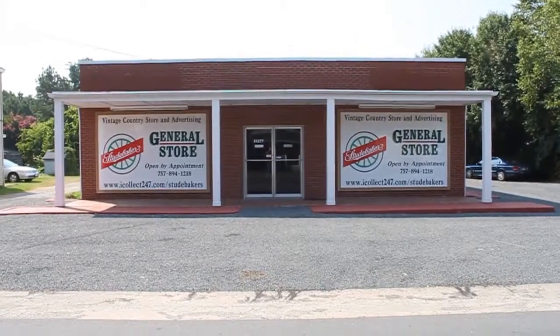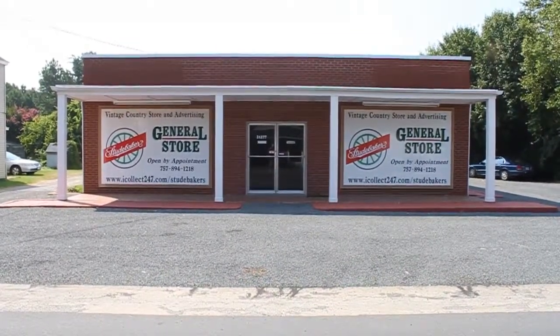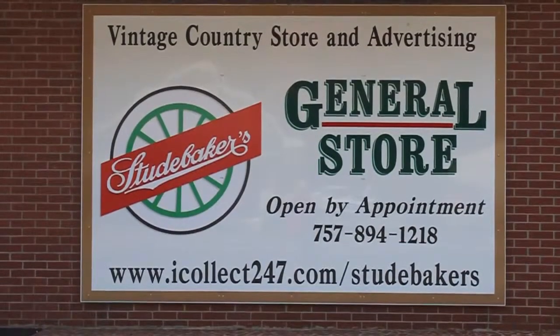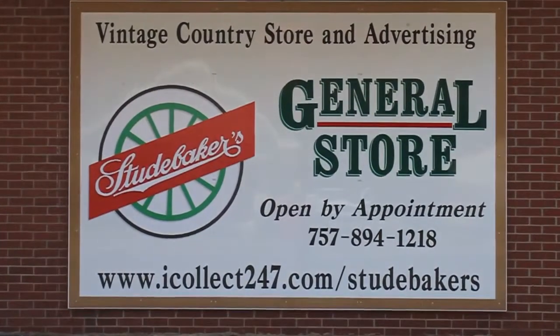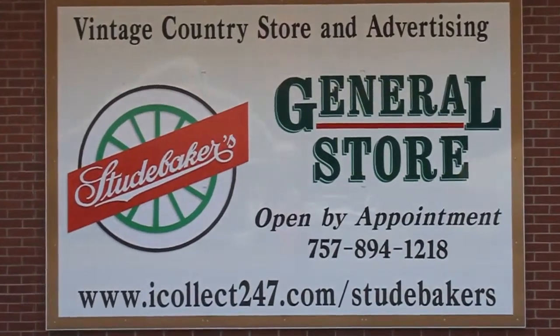Welcome to Studebaker's General Store, one of over 80 dealers on iCollect247.com. Open by appointment in Tasley, Virginia, or shop our site online. We can be found on the green bar under shop directory, under Studebaker's General Store.